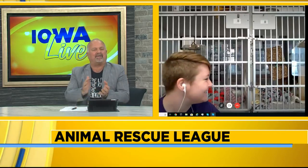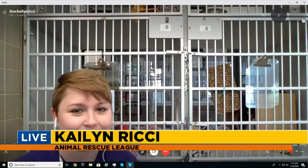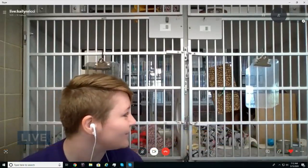Kayla Ritchie is joining us, and she has some furry friends with her right now. Good morning, Kayla. How are you? This is Sheila. I don't know if you can see her right now — before the camera turned on, she was over here giving me some love, and then as soon as the camera came on, she went and hid in her box. A little camera shy.